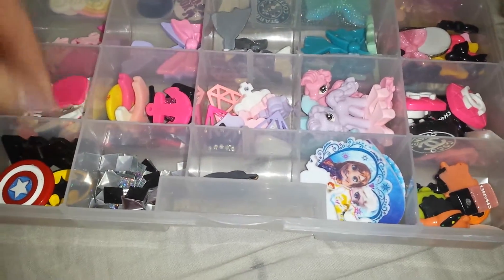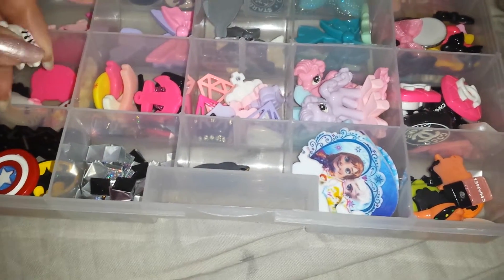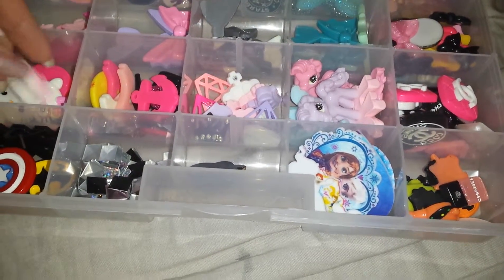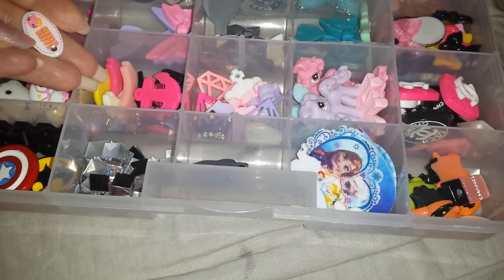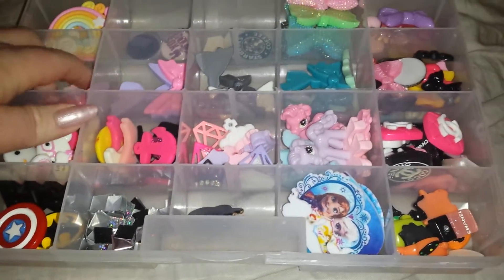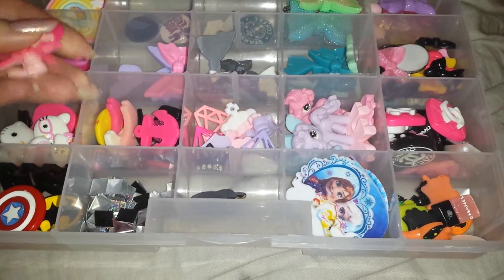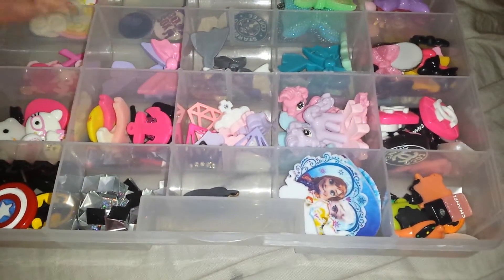And then I have more Hello Kitty. I say more because I already have quite a lot, but I can never have enough. So that's that. And here I just have some breast cancer awareness ribbon, heart, it says hope, love.